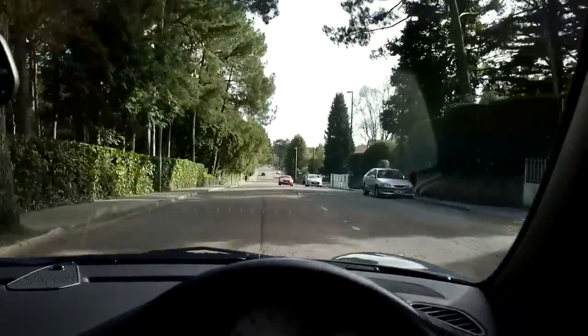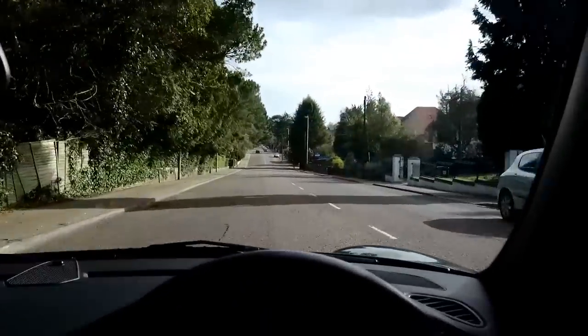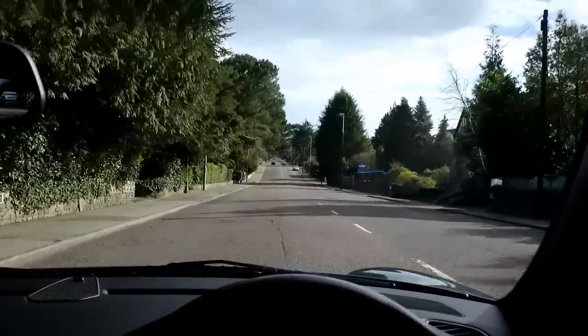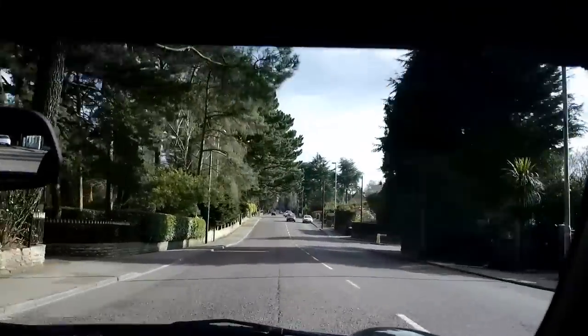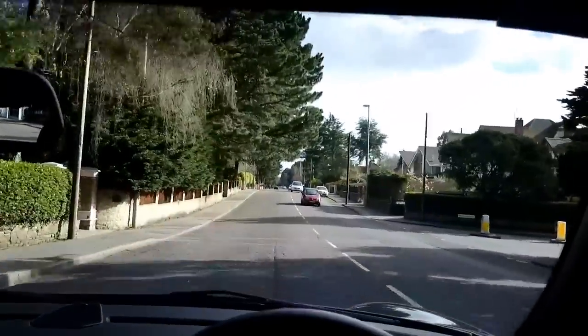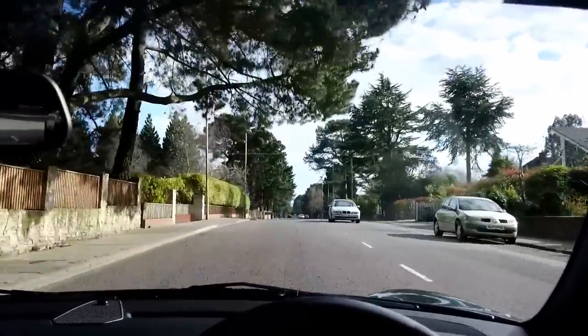So with the roof on, the car's actually very quiet. You can just about hear the engine when you're ticking along and there's very very little wind noise, so the roof is superb — as you'd expect really from a Porsche.